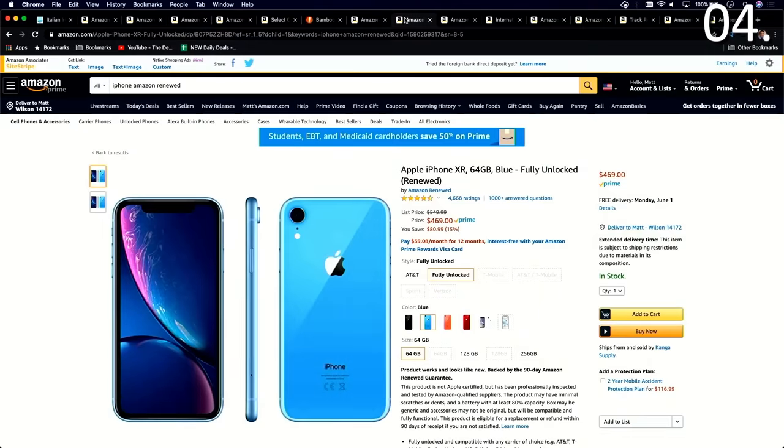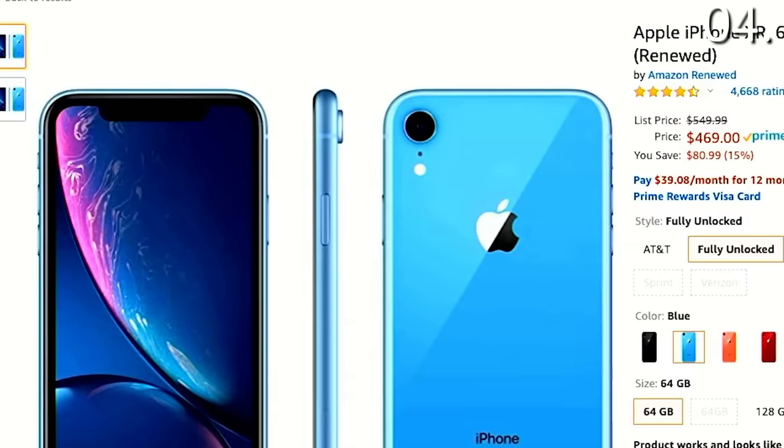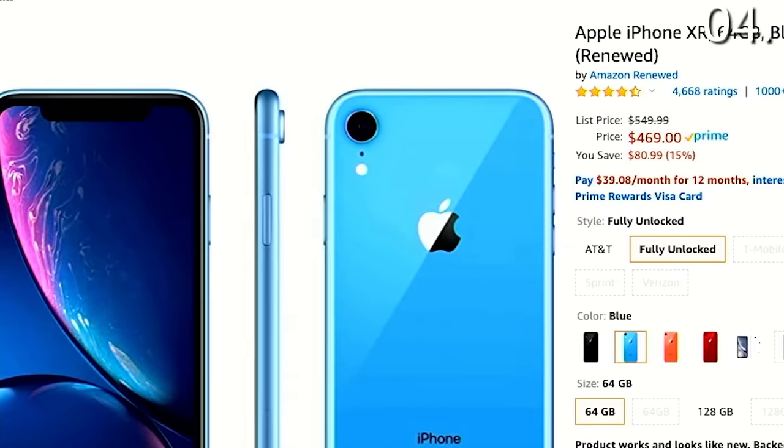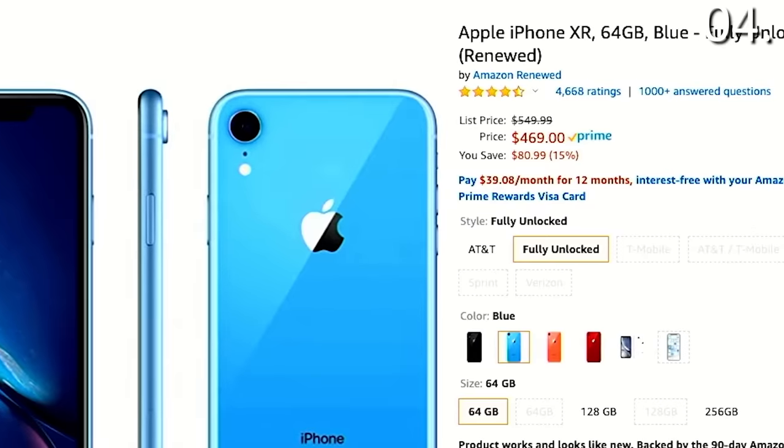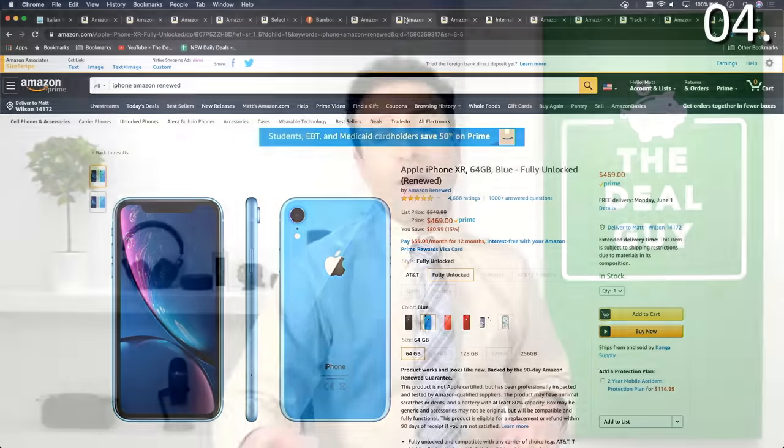It could score you a deal on something like a brand-new iPhone — you're saving $80 right now for something that's fully unlocked, plus you get that additional 90-day Renewed guarantee. Many products have manufacturer warranties, but these days it's not that easy to call up the manufacturer and get service scheduled. Sometimes just going back to the place you purchased from, like Amazon, is a great way to go. So these Renewed products are really something to consider.